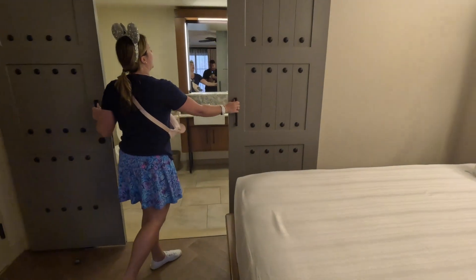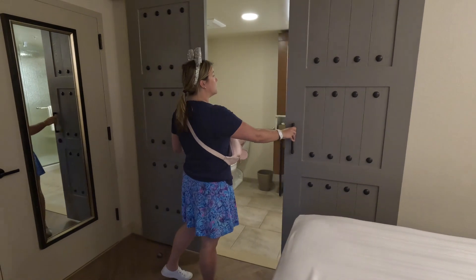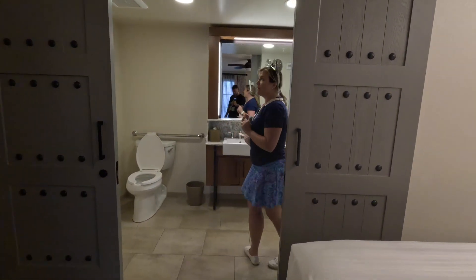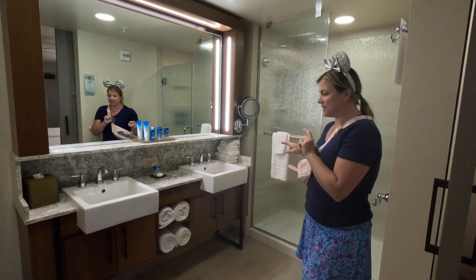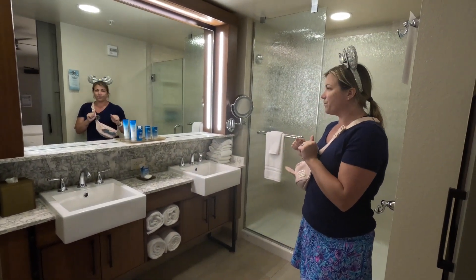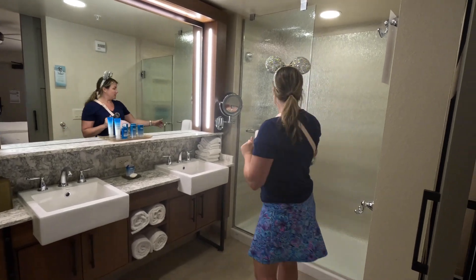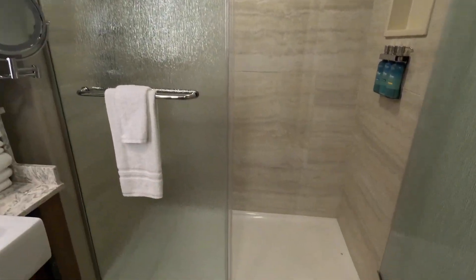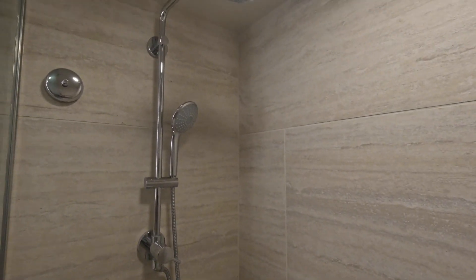Heading into the bathroom, it does have some barn doors which are really nice — good quality, nice thick doors. The bathroom is done really, really nicely. It has two double sinks, a nice large well-lit mirror, and a shower. It is a shower only, not a tub-shower combo, so that's something to keep in mind if you're traveling with little ones or an infant, as there is no tub.